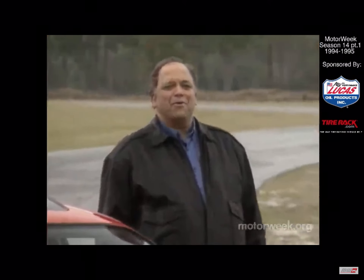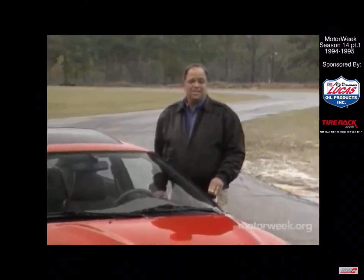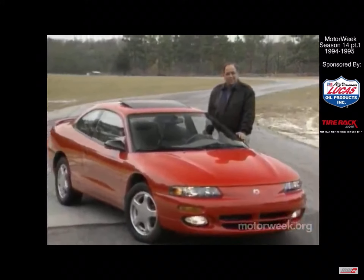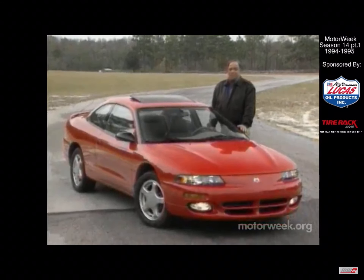Well, hello and welcome again to Motor Week. We're glad to have you with us. Some of you are probably getting tired of hearing about all the success of the Chrysler Corporation. From the mighty Viper sports car to the spacious Cirrus sedan to the adorable Neon subcompact, Chrysler has received more than its share of positive publicity in the last few years.